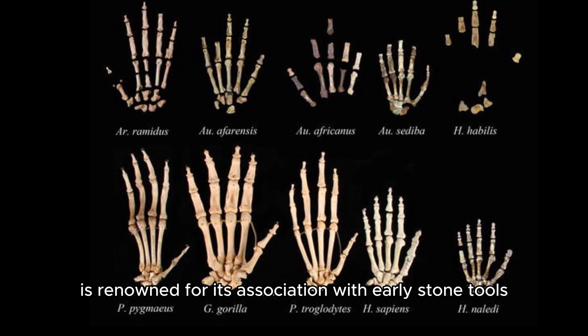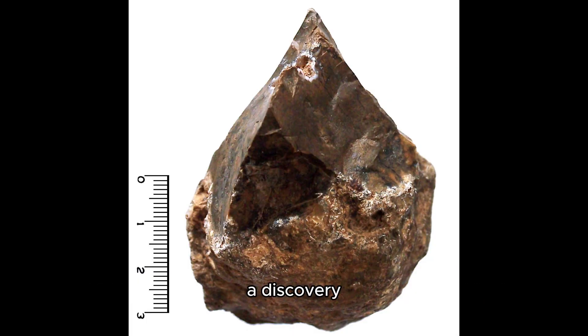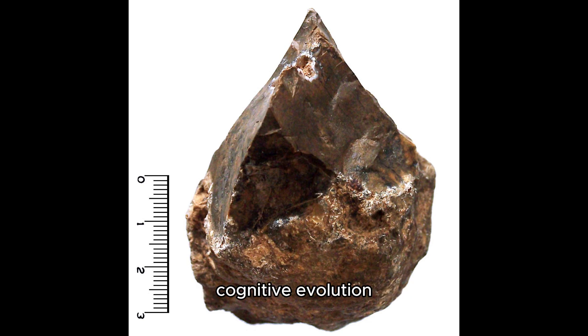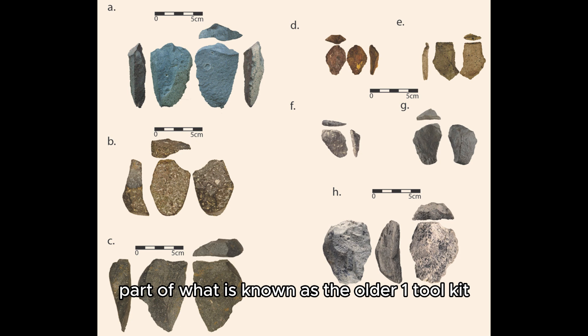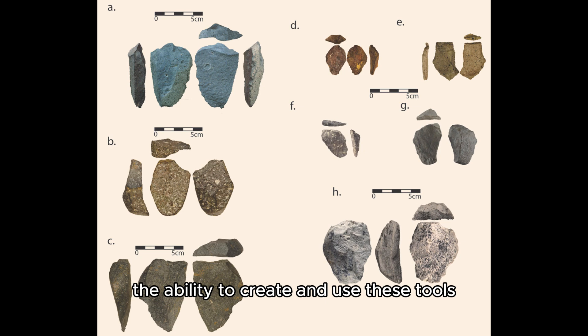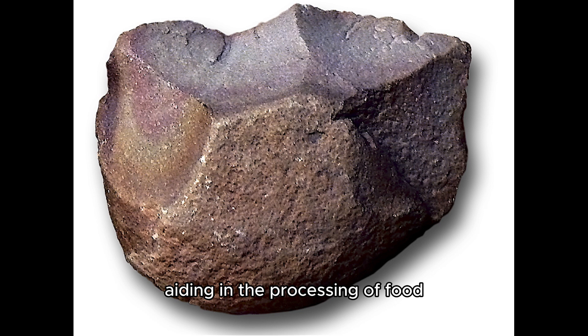Homo habilis is renowned for its association with early stone tools, a discovery that fundamentally altered our understanding of human cognitive evolution. These tools, part of what is known as the Oldowan Toolkit, included simple choppers, flakes, and scrapers. The ability to create and use these tools marked a significant advancement in hominin technology, aiding in the processing of food, defense, and possibly hunting.